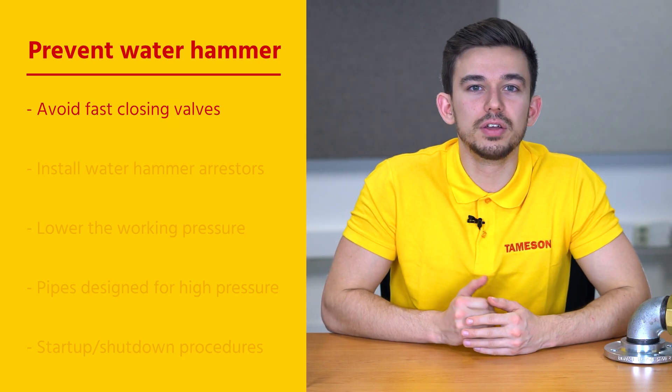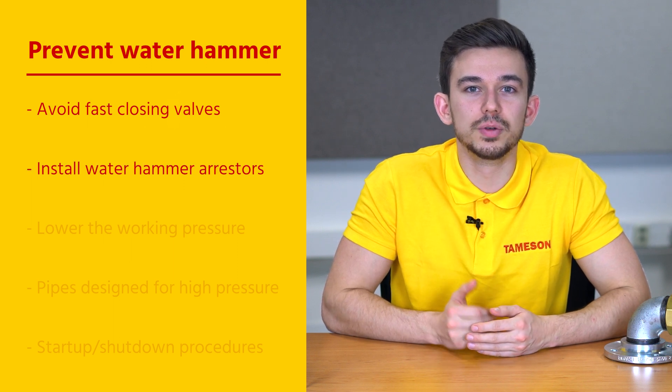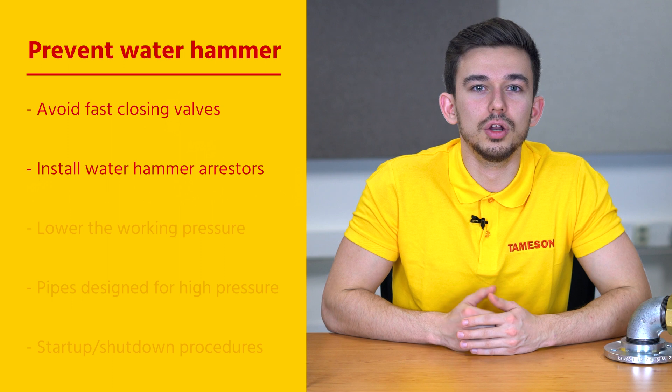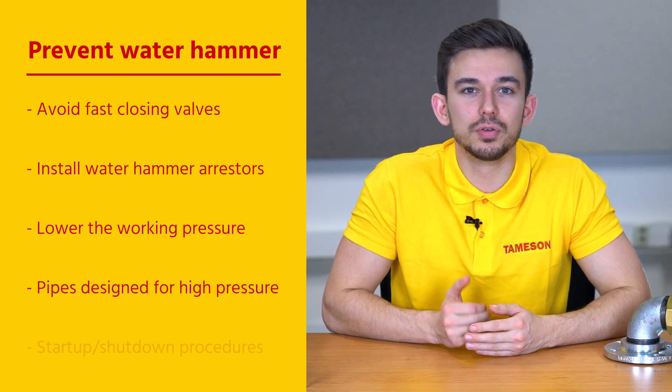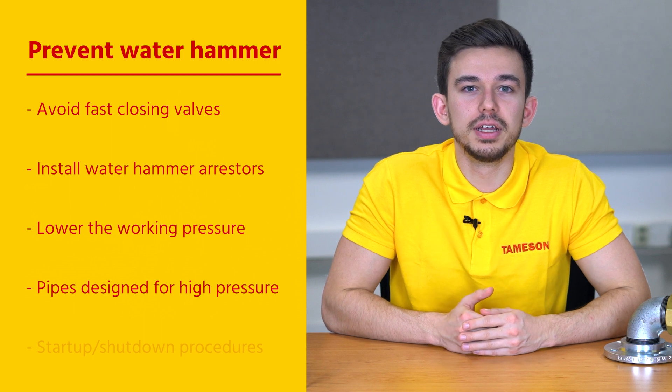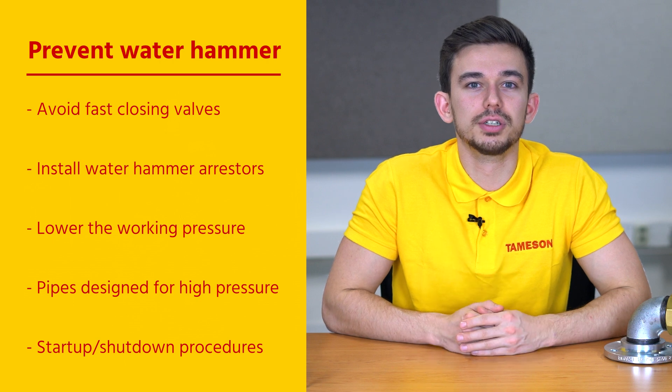During the design and construction of the piping network it is important to assess the risk of water hammer and take preventive measures. Some of these measures include avoiding fast closing valves, installing water hammer arresters to handle pressure peaks, lowering the working pressure locally, installing piping designed for high pressure, and finally it is wise to consider the effects of water hammer during the startup and shutdown procedure.